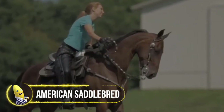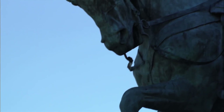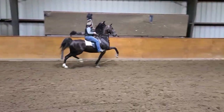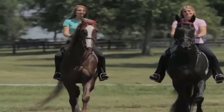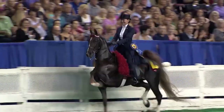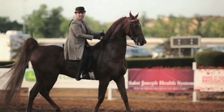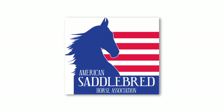The American Saddlebred, historically referred to as the Horse America Made, has a long and proud history from the battlefields of Gettysburg to the bright lights of Madison Square Garden, and a tremendous legacy of service in between. When thoroughbreds made their first appearance in North America during the 1700s, the colonists began crossing them with the Pacer. The resulting breed, first known as the American Horse, became extremely popular — so much so that in 1776, an American diplomat in France issued a letter to the Continental Congress proposing a gift of an American horse to Marie Antoinette. Civil War generals such as Robert E. Lee, Ulysses S. Grant, William Sherman, and Stonewall Jackson chose American Saddlebreds as their wartime mounts.